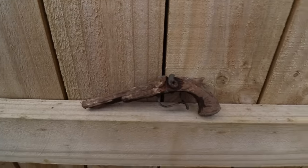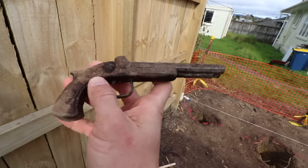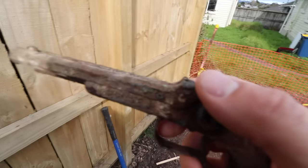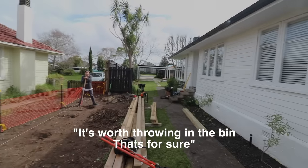The things you find when you're digging holes. It's like a toy gun, I think. When I first felt the weight I thought maybe it's a real gun, but then I looked closely — I think that says 'pirate'. So it's not a real gun. Back when they didn't have plastic to make toys with. Do you reckon it's worth something? It's worth throwing in a bin, that's for sure.